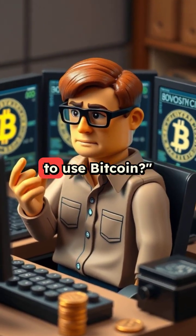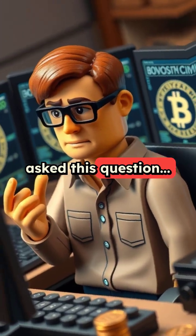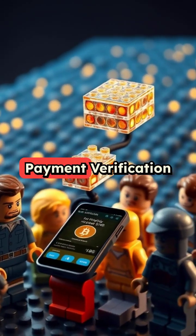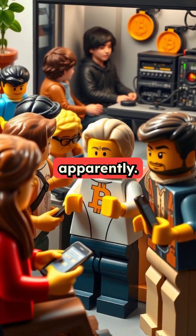Do I need to download the entire blockchain to use Bitcoin? If I had a satoshi for every time someone asked this question. The answer is no, you delightful novice. That's what Simplified Payment Verification is for. Some of us have better things to do than run full nodes, apparently.